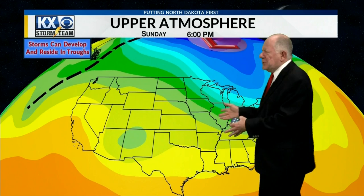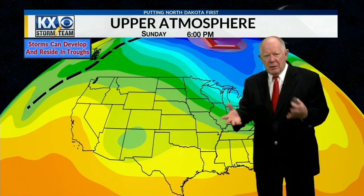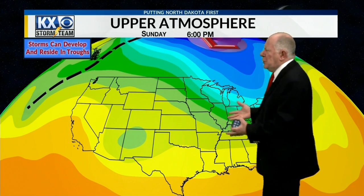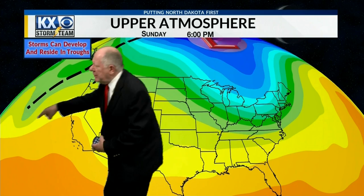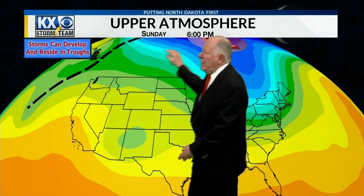For the past couple of days I've been showing you things with the upper atmosphere, and this will be the last one at least this week — different ways that we use them. One of the things when we're trying to figure out where storms are going to be is we look for things in the upper atmosphere. This is a big trough — it kind of comes down like this, all part of this big system up here. And when there's a trough, storms can develop and reside there and then move to the east.